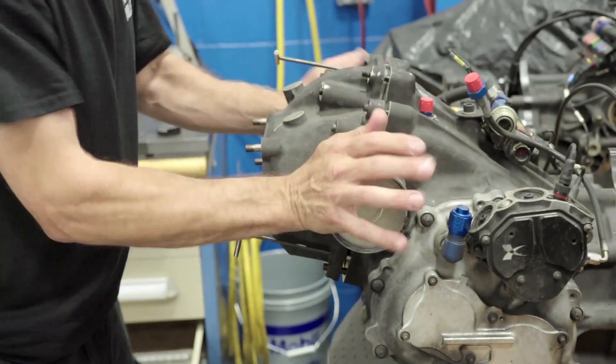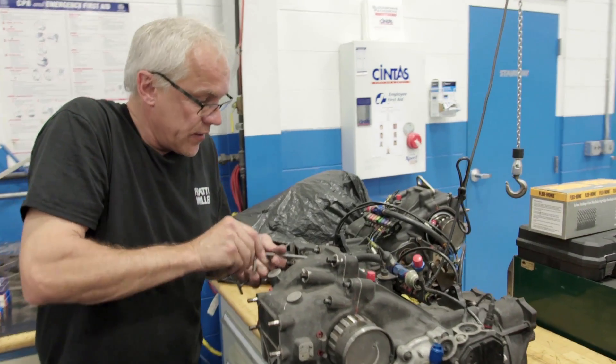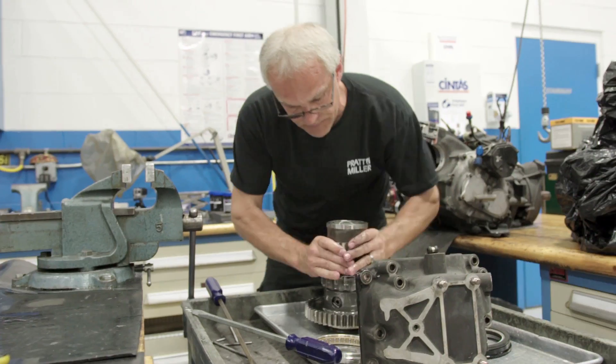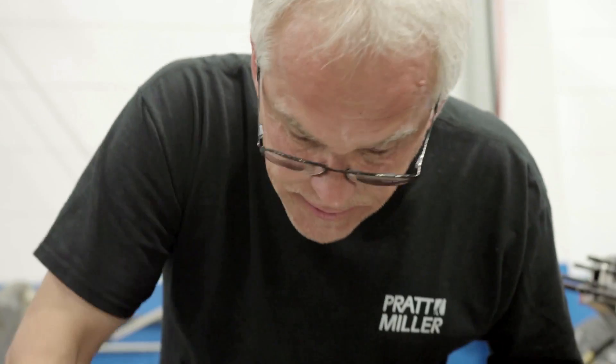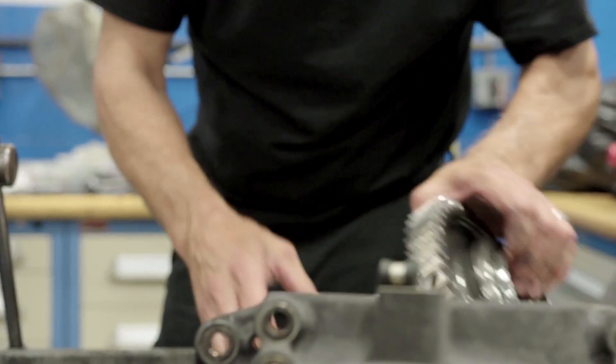So this here is the whole rear end of the car — we're going to pull it out. First thing we're going to do is get the diff out and look at it. I'm looking for bad bearings, I'm looking for wear, I'm looking for stuff chewed up, broken gears.